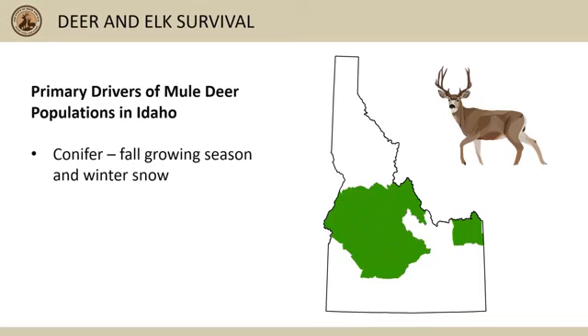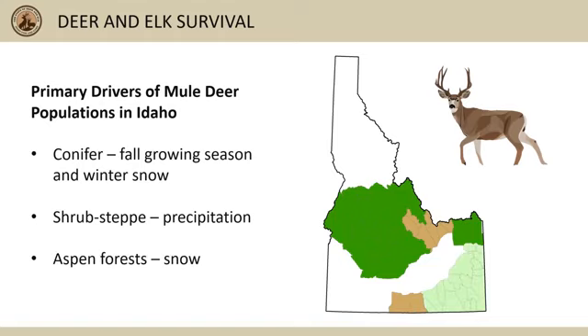Past IDFG research has shown that the primary drivers of overwintered mule deer fawn survival are somewhat different depending on which part of the state you're in. In the conifer-dominated fall habitats of central and eastern Idaho, shown here in dark green, fawn survival increases when winter snows come later in the year, which results in a longer growing season and more feeding opportunity prior to winter. Also, deep snows later in winter decrease fawn survival in these areas. In drier shrub-dominated fall habitats of Idaho, like those shown here in tan, increases in both rain and snow tend to increase plant productivity, which in turn increases fawn survival. In the mixed aspen-conifer forests of southeastern Idaho, shown here in light green, fawn survival decreases when there is more snow during late fall and winter.